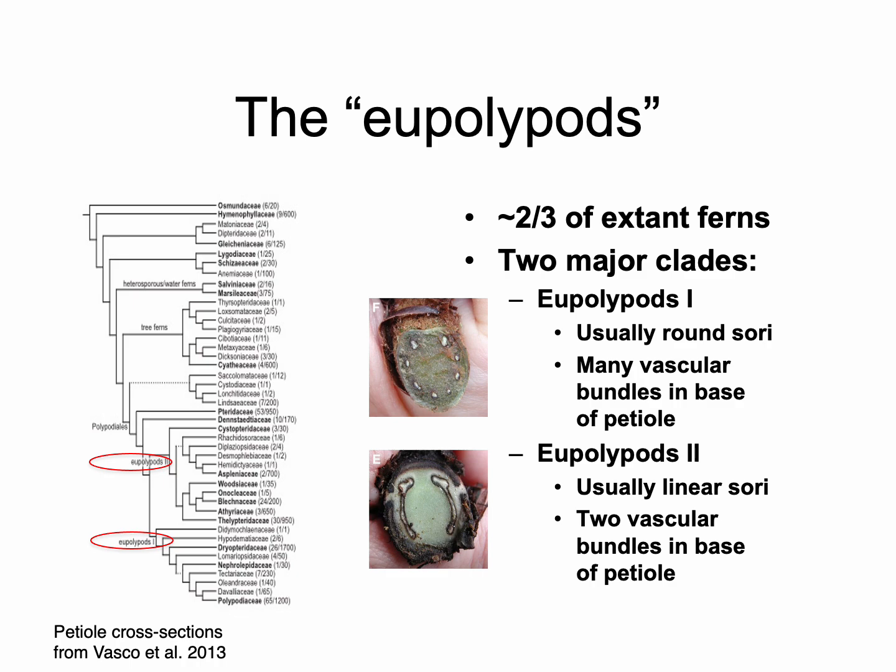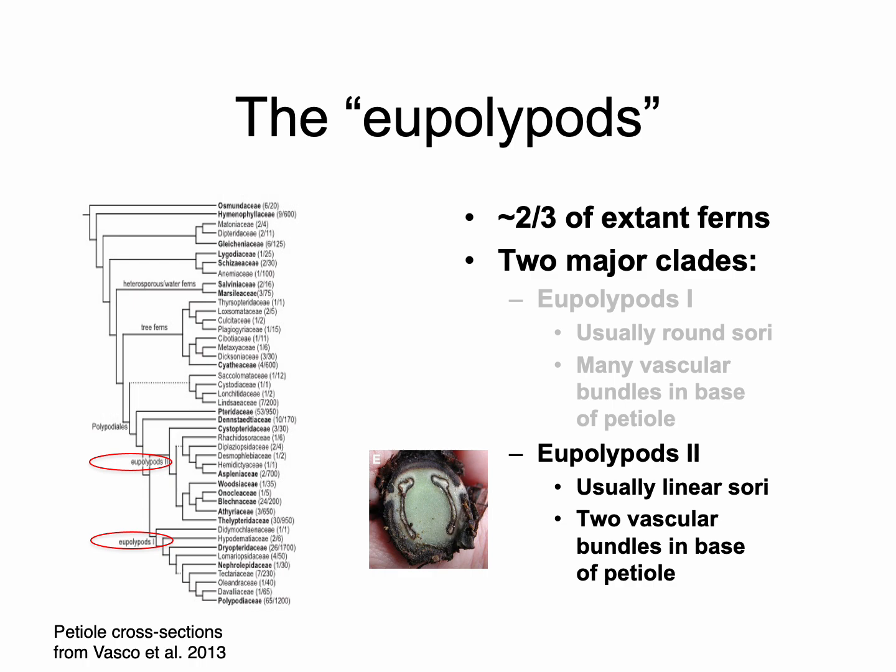I'm going to jump into a group called the eupolypods. The eupolypods is a major clade of ferns divided into two subclades: eupolypods 2 and eupolypods 1. Together these two clades comprise over two-thirds of extant fern diversity — they're huge groups. Members of eupolypods 1 almost always have many vascular bundles in the base of the petiole, forming a circle. Members of eupolypods 2, by contrast, have two big vascular bundles instead, and usually have elongate rather than round sori. Eupolypods 1 is the bigger group, but today I'll jump directly into eupolypods 2.